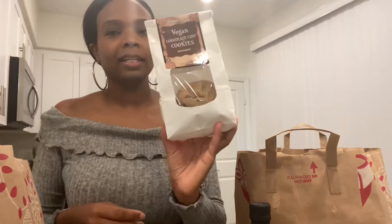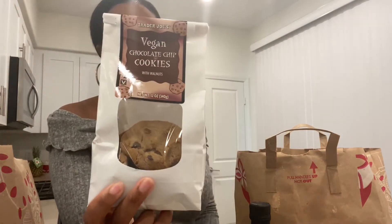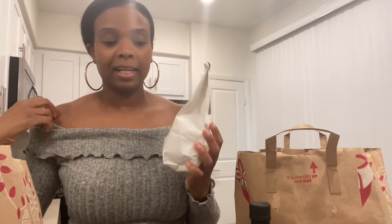We get the chicken-less seasoning a lot too, and another salt. I got these wheat and chocolate chip cookies — these are actually pretty good, I've tried them before. My aunt actually bought me some and I tried them for the first time when she got them for me. I saw them again today and I had to get them.